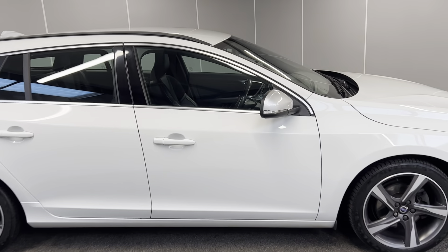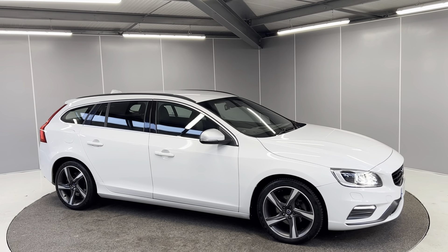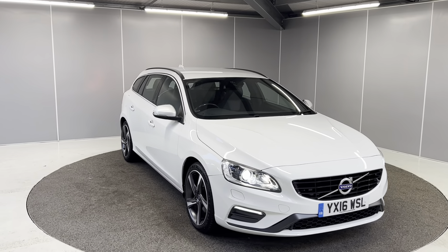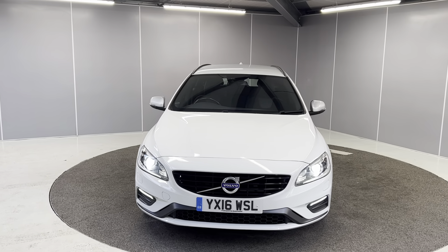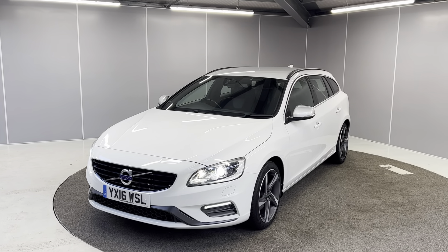That's just a really quick walk around video of this 2016 Volvo V60 R-Design Nav. If you would like any more info, feel free to give us a call on the number below, or you can message us on our Facebook page at Lancaster Automart and one of our sales team will be more than happy to help. Thank you very much, bye for now.